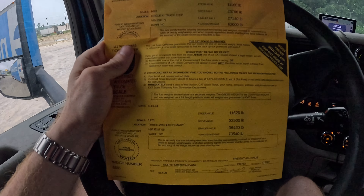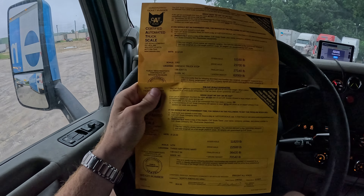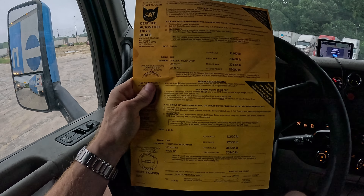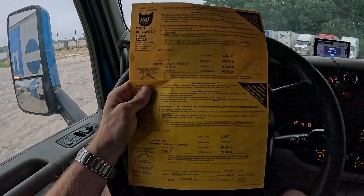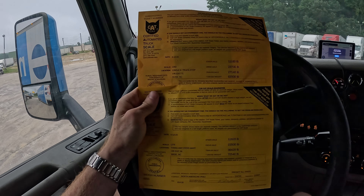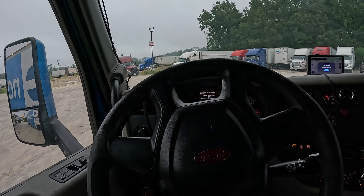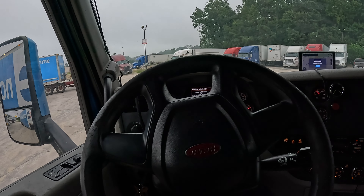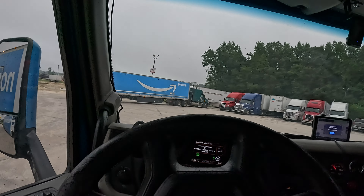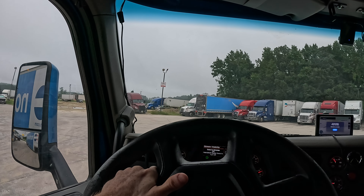We got the official weight — the gross came out to be 70,540 pounds. Even though the trailer was completely full, sometimes there are a lot of bulky items that don't weigh as much. In this shipment there were definitely a lot of light boxes — takes up a lot of space but doesn't weigh that much. That ended up being about 8,540 pounds, so it wasn't quite the 10,000 pounds that was estimated. Those are just estimates — they're not always 100% accurate, and sometimes items can look bulkier or take up more space than what they actually weigh. Anyways guys, that wraps it up for this video. Hope you enjoyed it — don't forget to like and subscribe and I'll catch you guys in the next one.